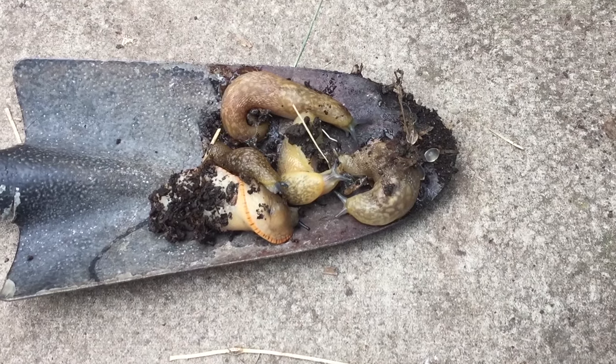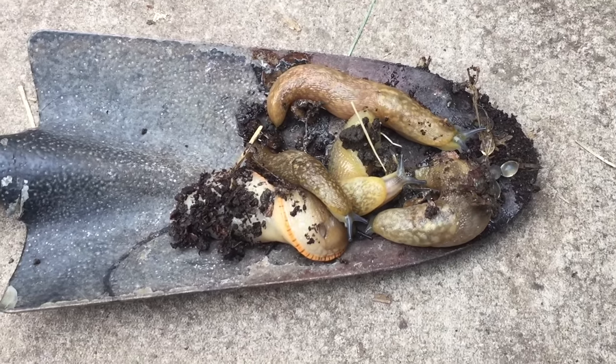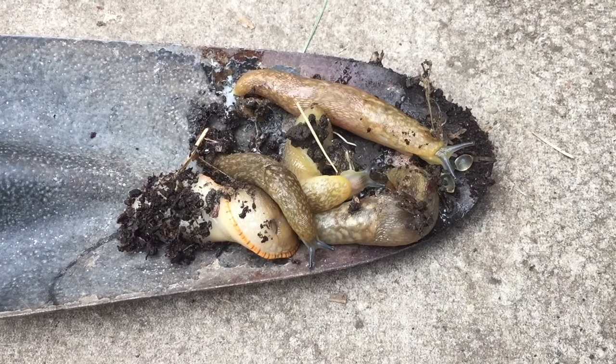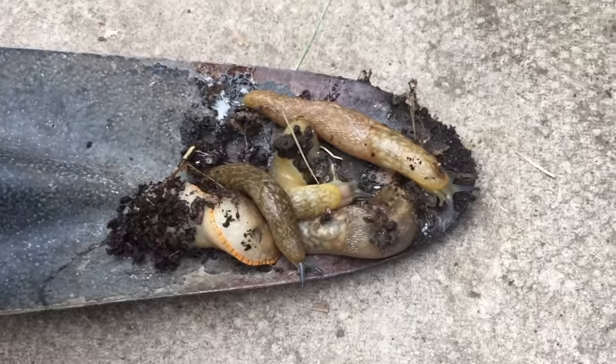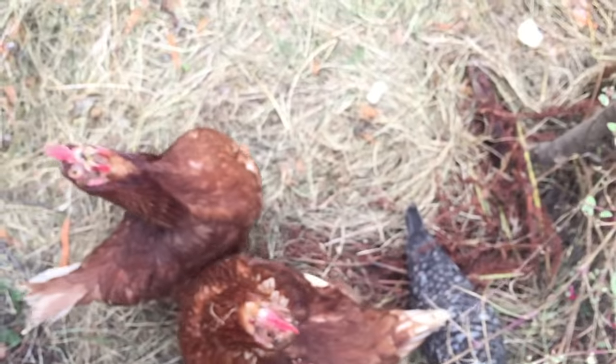I've been looking in the garden since morning and I found some slugs. Some of the chickens are going crazy because they know it's coming.